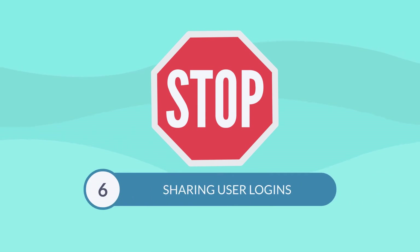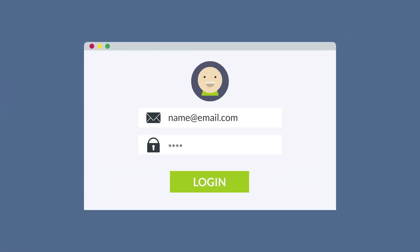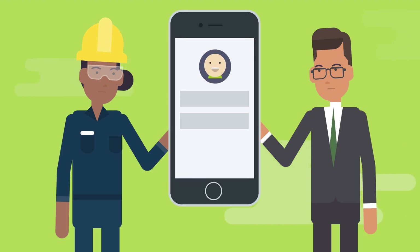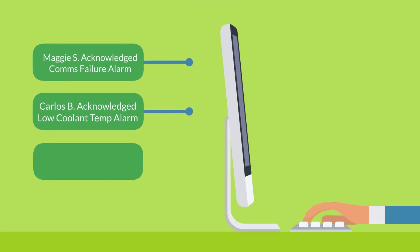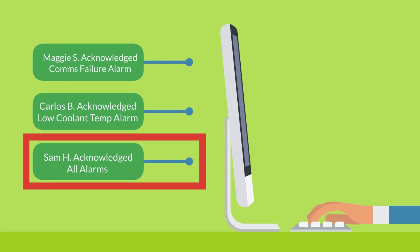Number six: stop sharing user logins. The best way to avoid missing critical alarms is when operators are kept responsible for unique, individual user logins. Don't use one generic user ID for all operators. If each operator action is logged, it's easy to see who's responsible when something slips through the cracks.